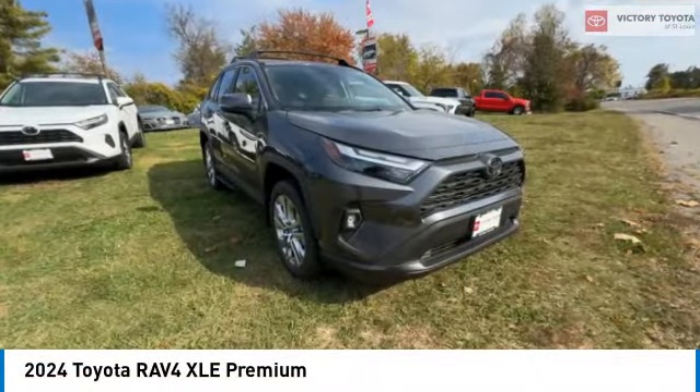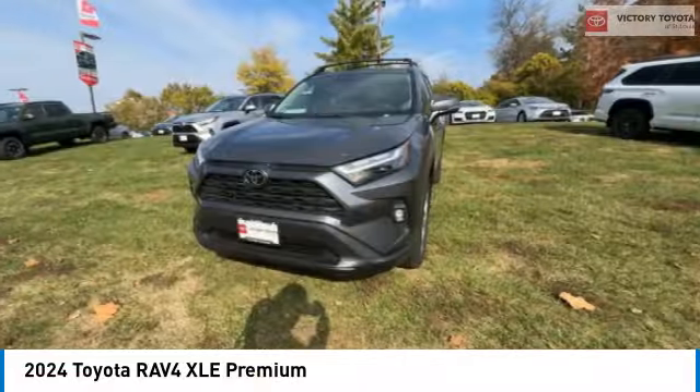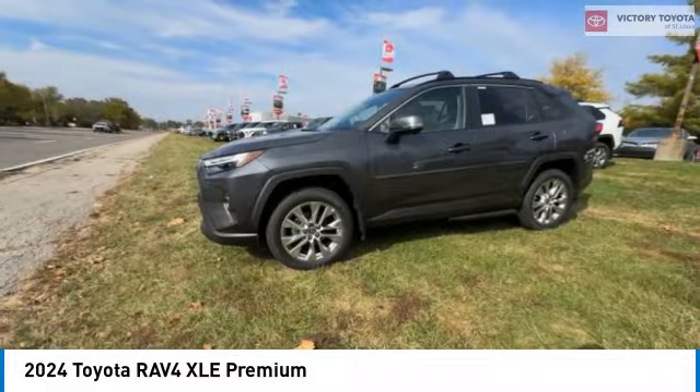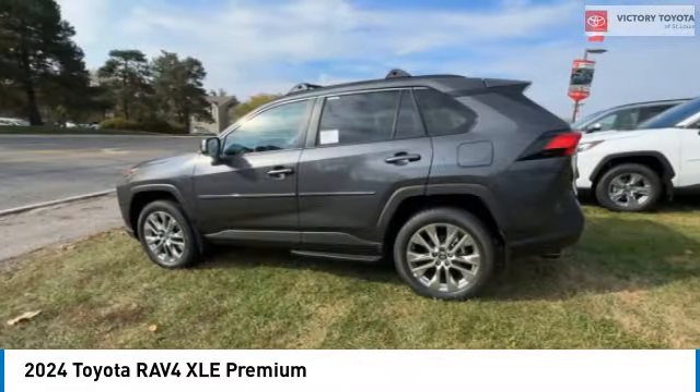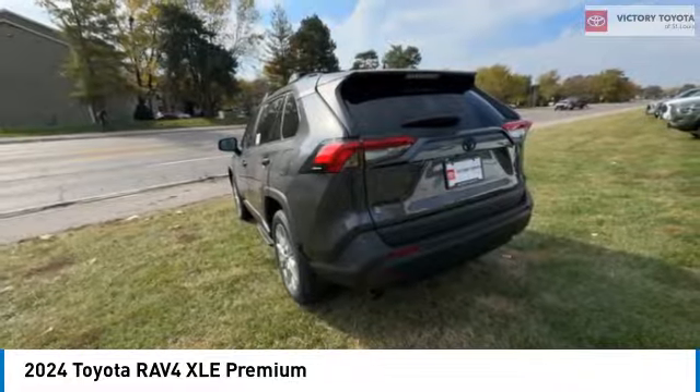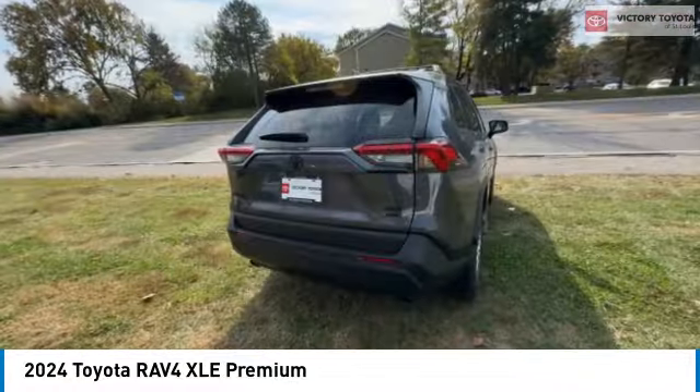Looking for the right vehicle? Check out the 2024 RAV4. The RAV4 is one of the most fuel-efficient SUVs in its class. Versatile and efficient, RAV4 mixes the comfort and drivability of a sedan with the benefits of an SUV.